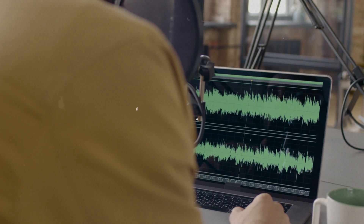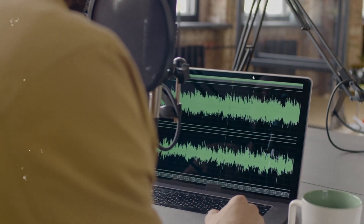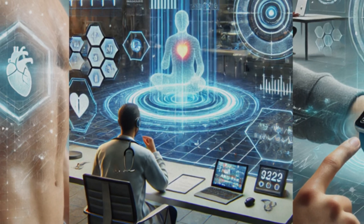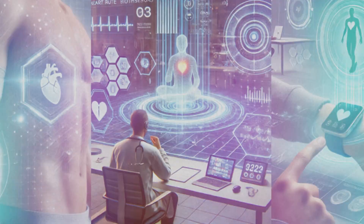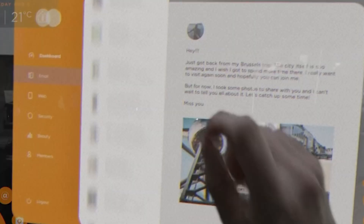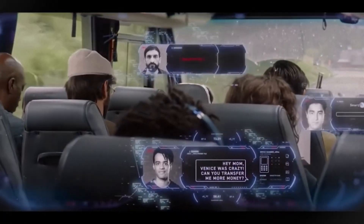Wearable AI is becoming personal, powerful, and predictive. AI wearables are no longer futuristic novelties — they're here, they're evolving, and they're changing how we move, think, rest, and connect.